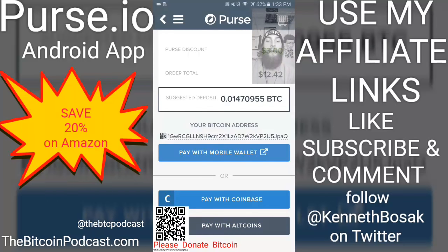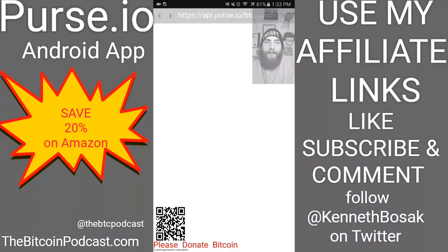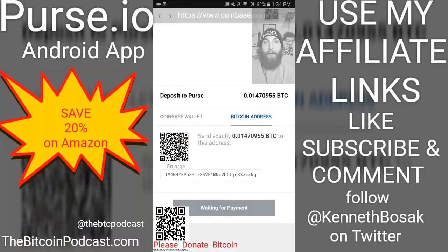There are three different ways you can pay. Pay with mobile wallet — this will display a code, you take out your phone, scan that code and pay that way. I linked my Coinbase account so I can pay with Coinbase. Or you can choose to pay with altcoins like Ethereum, Zcash, Dash, and others. I'm going to pay with Coinbase since it's linked.